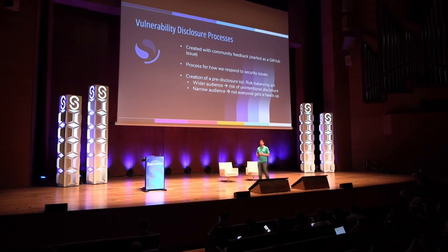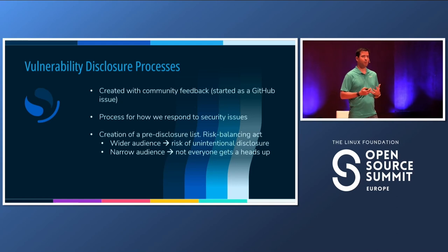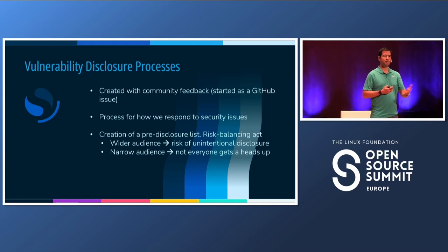The first thing we put in place was a security vulnerability disclosure process. We did this with the community — we created a GitHub issue and invited conversation to get it to a good place. This is basically a handbook for how we go from report to disclosure and everything in between, to make sure we're respectful and responsible in how we treat security issues. One important addition was the pre-disclosure list: a list of partners that people can apply for and get notified in advance when we're going to publish a security issue, so they can better prepare.